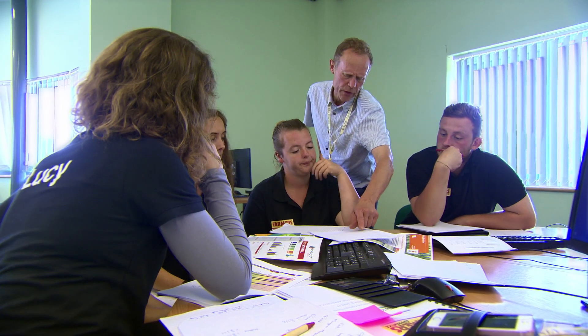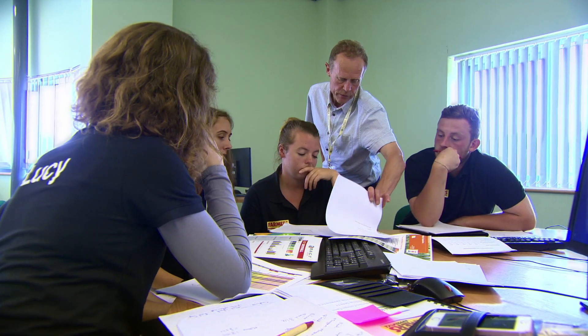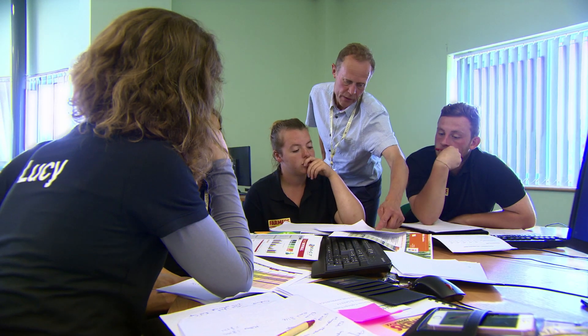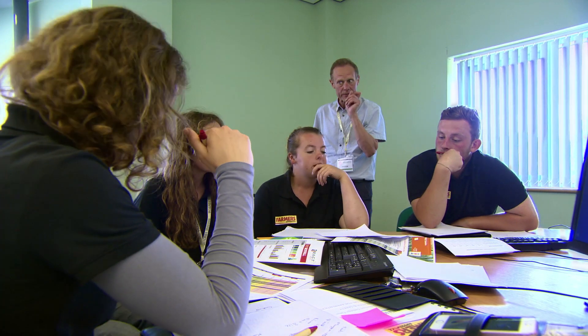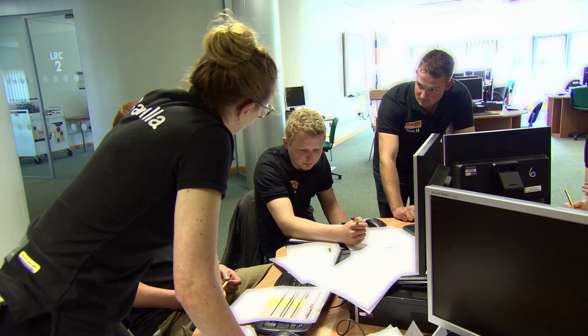The teams work through seed rate calculations: take your desired seed rate per square metre, choose one of the three varieties, and work along the chart using the 1,000 gram weight — for example, with a seed rate of 300 and a 1,000 gram weight of 50, that comes out at 150 kilograms of seed. Working out the actual kilograms per hectare gives you an actual seed cost per hectare. One team agrees: it ticks all the boxes, let's go with it.